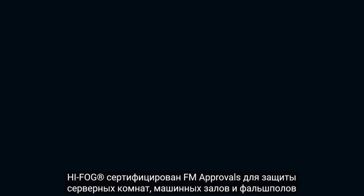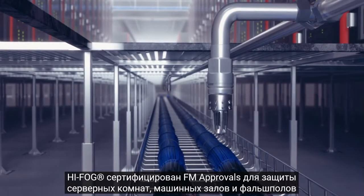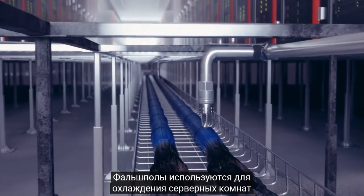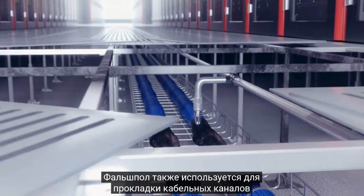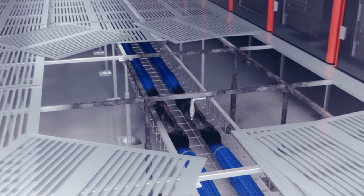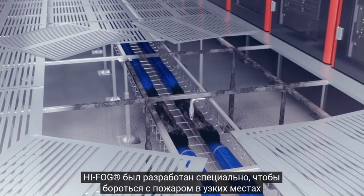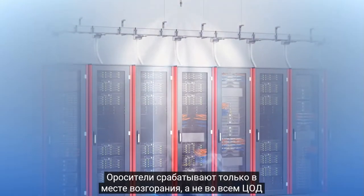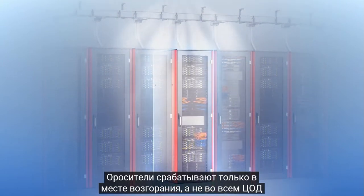High Fog is approved by FM Approvals to protect the server rooms, also known as white space, and subfloors. Subfloors are used for delivering process cooling to servers and are also often used for laying cable racks. Cable fires can be really difficult to extinguish. Appropriately, High Fog has been designed to fight fire also in the narrow spaces under the data hall. Water is discharged only to the area of fire, not to the entire data hall, subsequently preventing flooding at the premises.